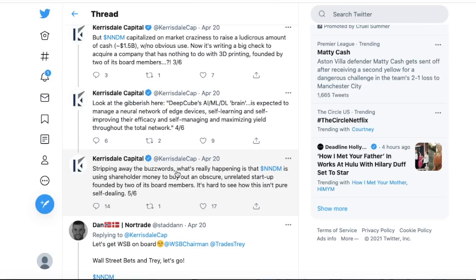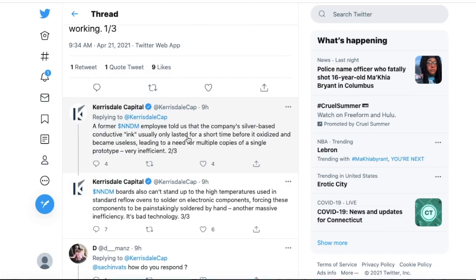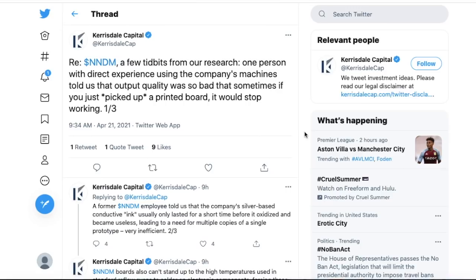The short report continues with technology criticisms: one person with direct experience said output quality was so bad that sometimes just picking up a printed board would cause it to stop working. A former NNDM employee said the company's silver-based conductive ink usually lasted a short time before it oxidized and became useless, requiring multiple copies of a single prototype — very inefficient. Boards also can't stand up to standard reflow oven temperatures, forcing components to be soldered by hand. However, we don't know when this employee left — this could reflect very early-stage issues.